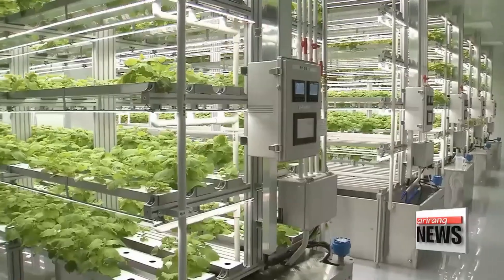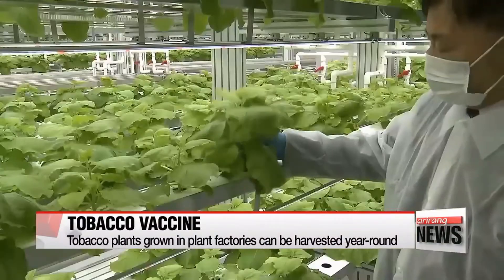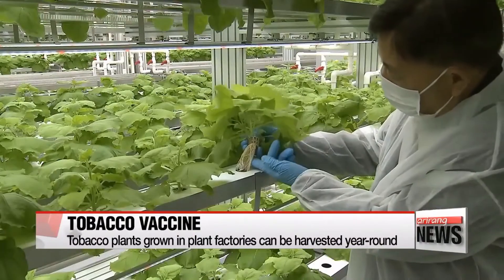It's much safer compared to live vaccines and can be used more easily on site. Its marker function helps us achieve FMD-free status. Tobacco leaves can be harvested monthly since plant factories are unaffected by seasons or external conditions.